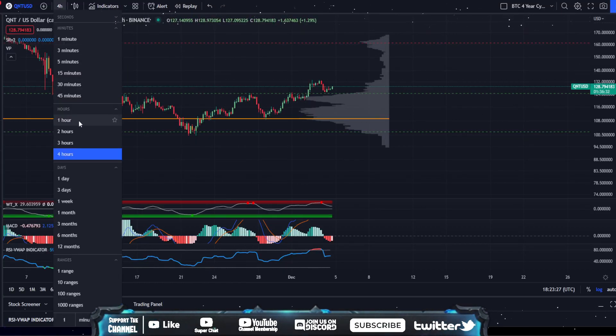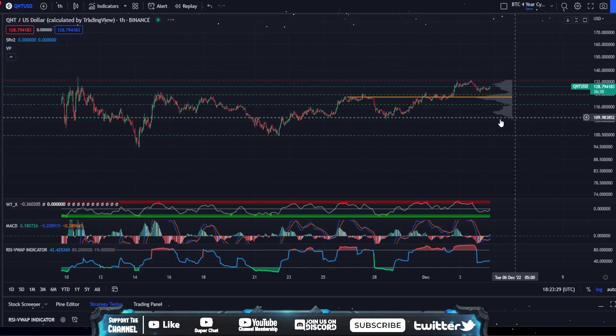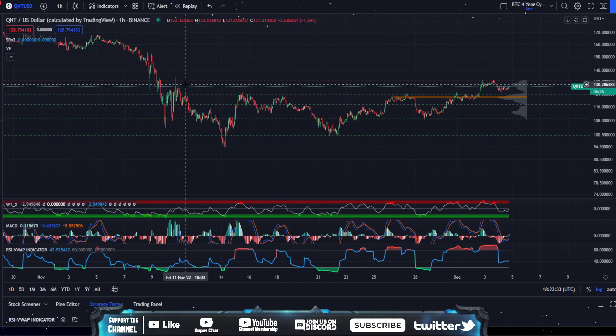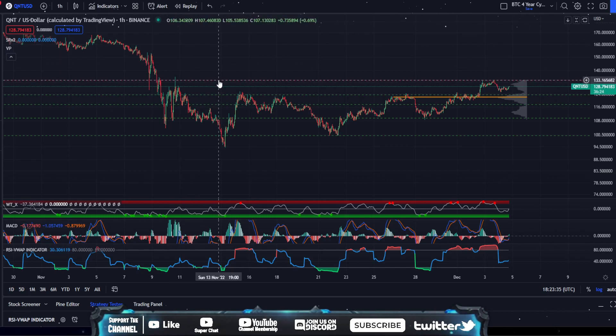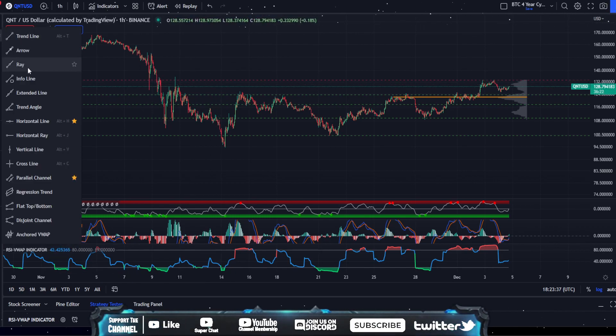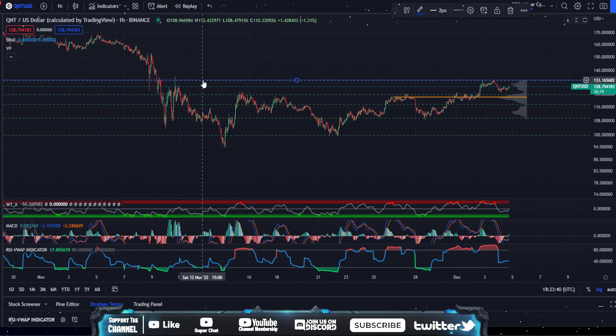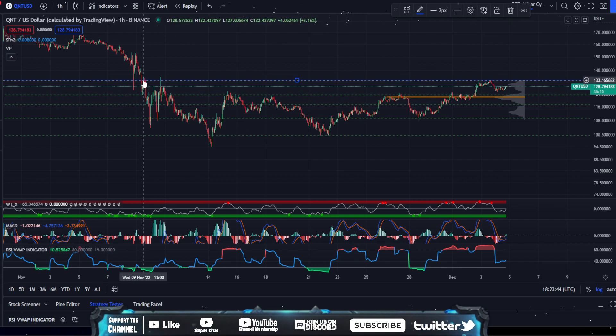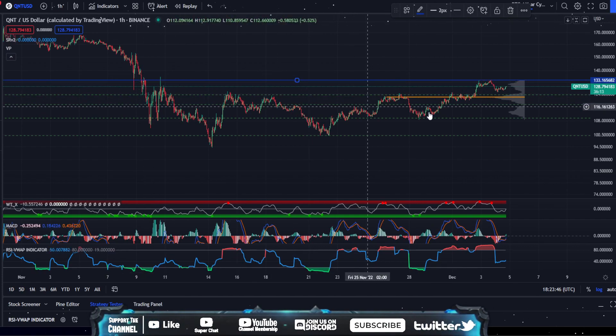We're going to look at the one-hour chart first for Quant. As I was talking about yesterday, you can see we are putting in higher highs and higher lows. But something I really want to point out is this main resistance area around $135. That is going to be our main area that we're focusing on — it's kept us below $135 since November 9th.